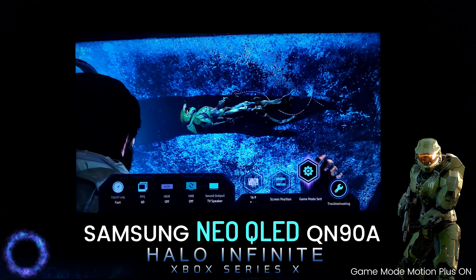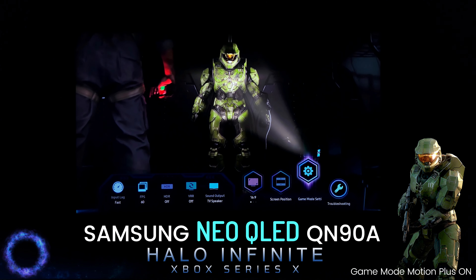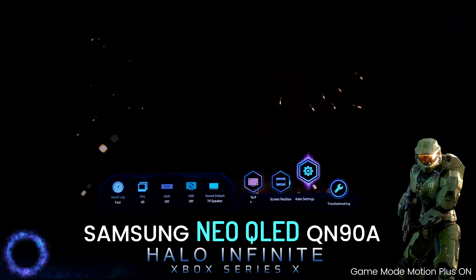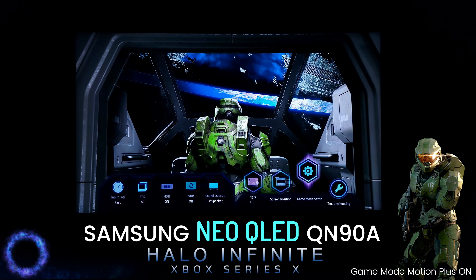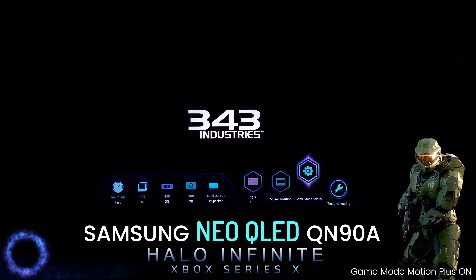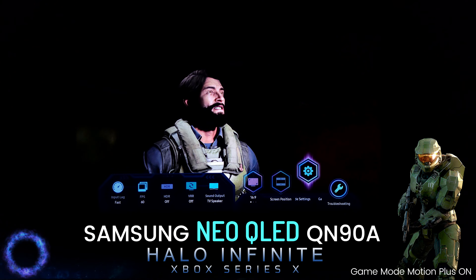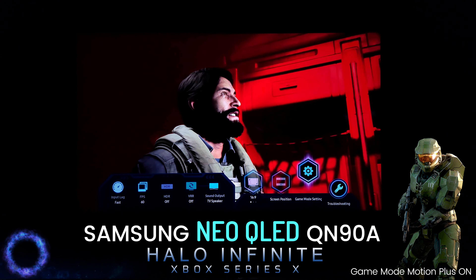Hi friends and welcome to Victor's Reality. Today I have on the Xbox Series X the Halo Infinite Gameplay Trailer, and I believe this is the best TV to play Halo Infinite with its Game Mode and Game Mode Motion Plus features. This Samsung Neo QLED QN90A gives you the best brightness in SDR and HDR, and provides the best smooth motion gaming that no one on the market can beat today.